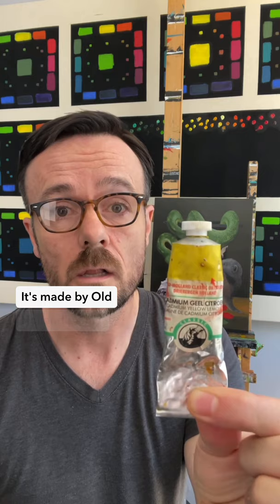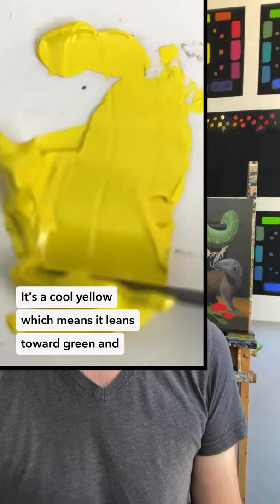Artists, up your yellow game with this incredible yellow. It's made by Old Holland Paints, and it's called Cadmium Yellow Lemon. It's a cool yellow, which means it leans toward green and away from orange. It's opaque, lightfast, and incredibly vibrant.